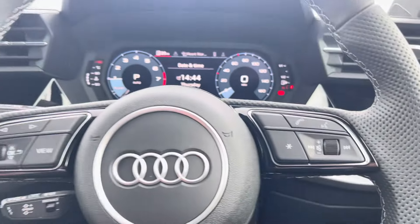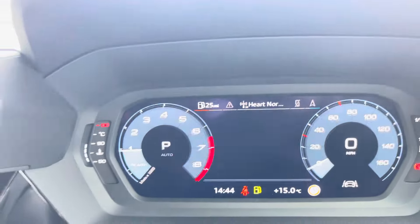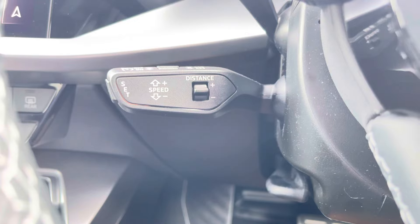Taking a look at your multifunctional steering wheel, it houses buttons on the right for volume control and hands-free calls, and on the left to control the Audi virtual cockpit. And of course this A3 Sportback would not be complete without the cruise control function, perfect for those longer motorway journeys.